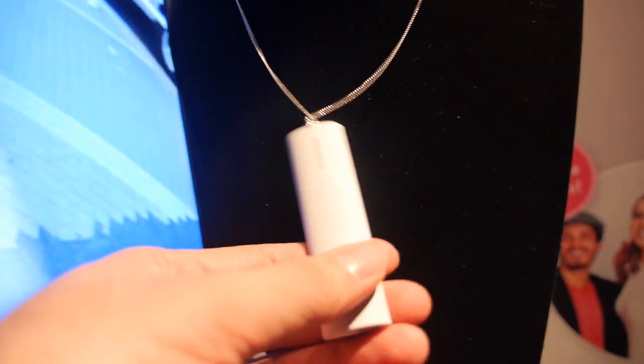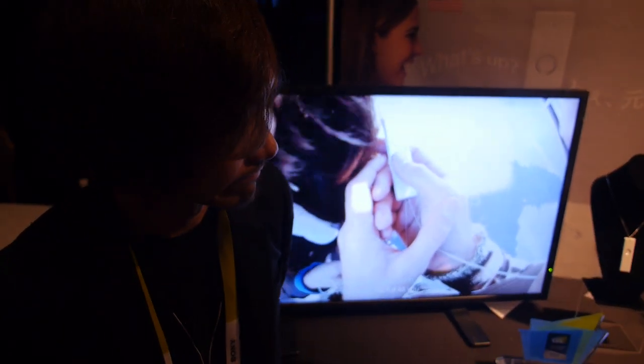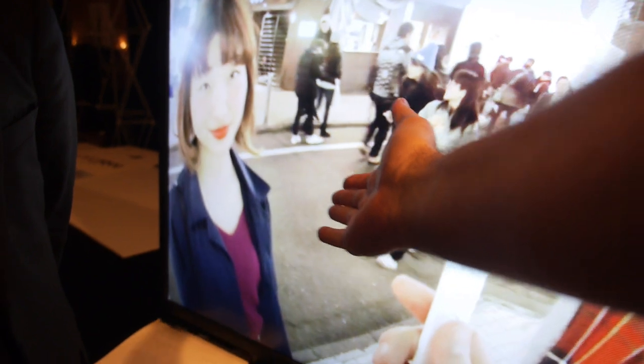This is the real-time wearable translator by Logbar. The CEO, who is from Tokyo, Japan, is presenting the device. The concept is that someone can wear it like a necklace, speak Japanese, and have it translated to English — or vice versa. How does it work?